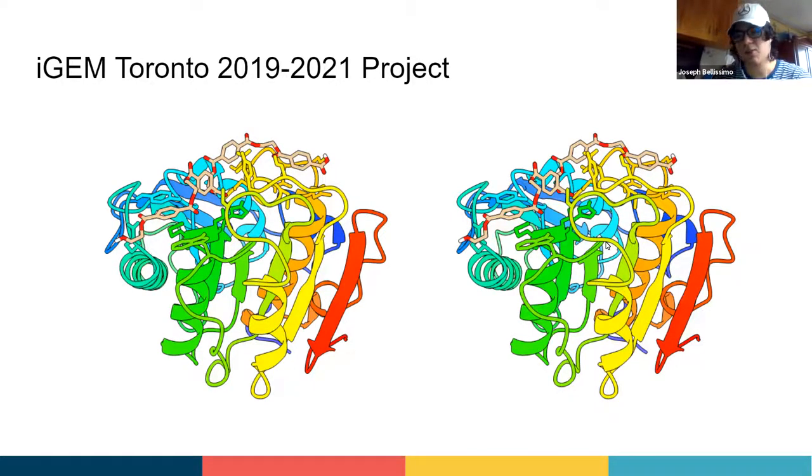Our goal is to use computational and rational methods to engineer these enzymes to be more efficient, and hopefully efficient enough where they could be economically viable for industrial plastic degradation. We need to actually prove that any enzyme design is as good as we're seeing computationally and efficient enough for industrial use.